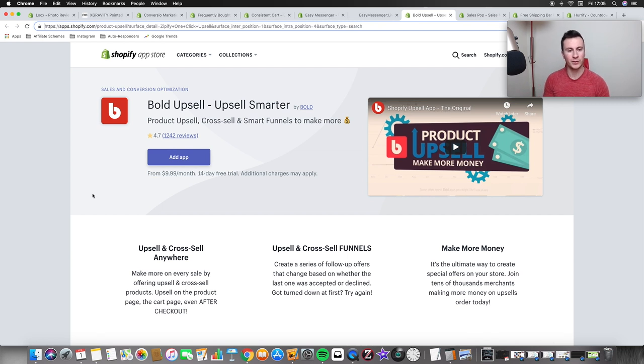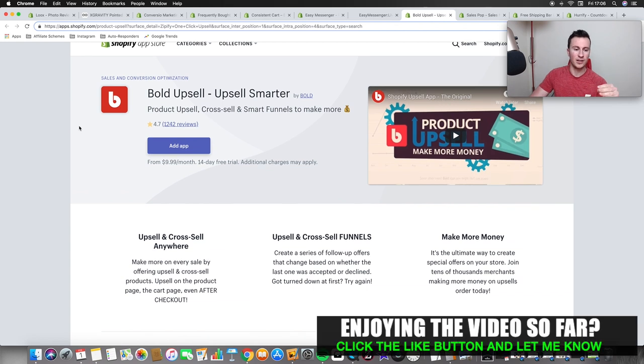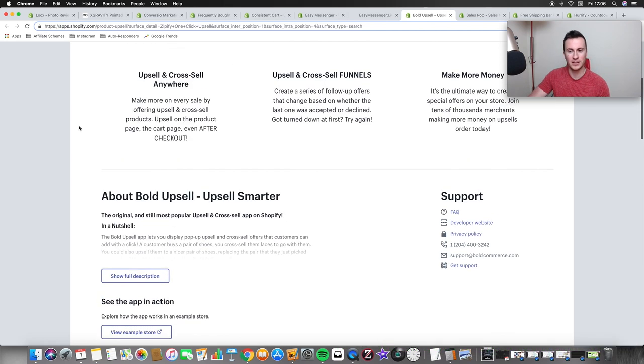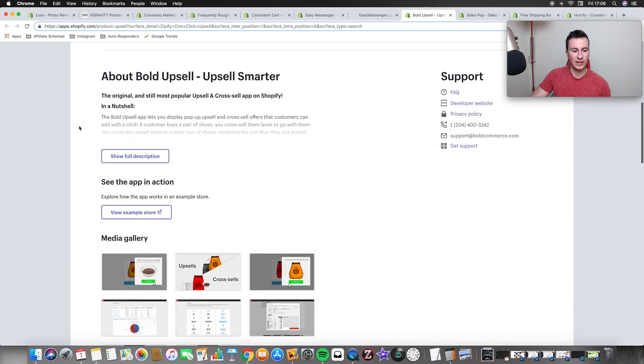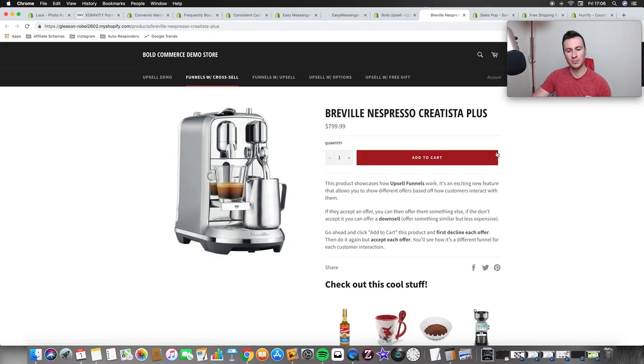Moving on to the next one — this is a must-have app for any Shopify store, whether it's a one-product store, niche store, or general store — an upsell app. It doesn't have to be this one specifically; this is just personally the one I use. It's pretty much just free money. I think the max plan is around $50 a month depending on how many people see your upsell, but as long as you choose a good upsell product that's similar to the original product somebody's buying, it's going to bring in free money and it's fully automated.